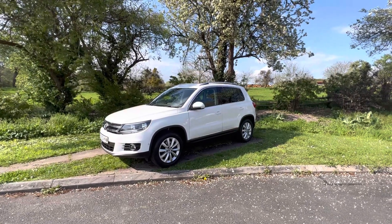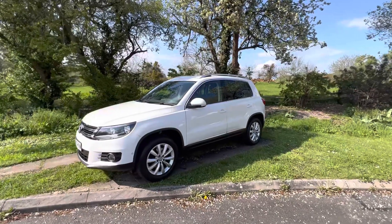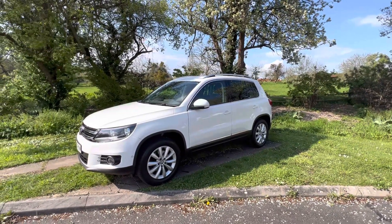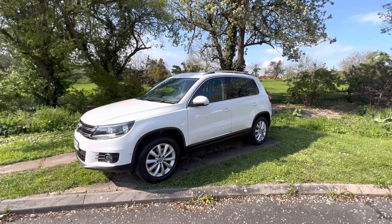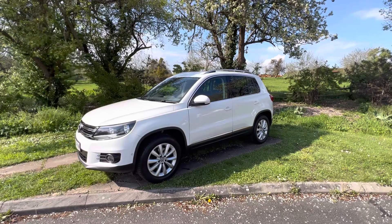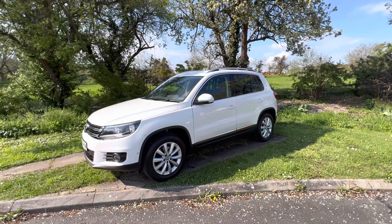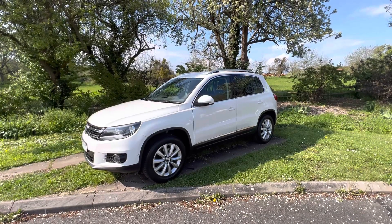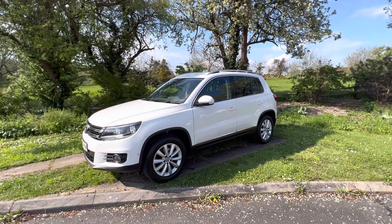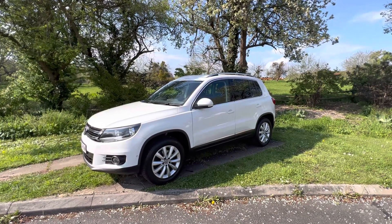Hello everybody, it's Rupert here from BMW Mini Direct. No, this isn't a BMW and it's not a Mini. We took this in part exchange against another vehicle and we normally trade non-BMW and Mini vehicles, but this one is just so nice and very popular, so we decided to retail it ourselves. Let's go around the vehicle — you'll see why we wanted to keep it.